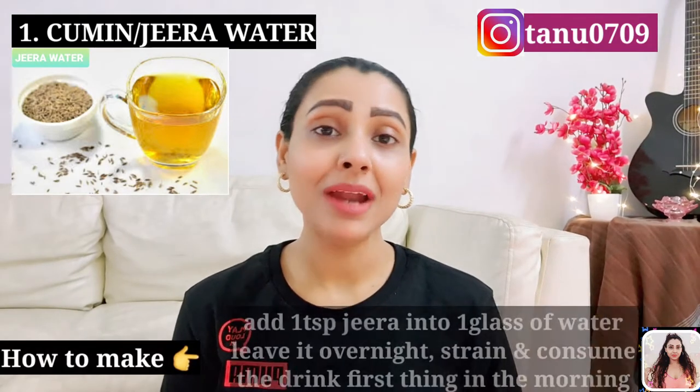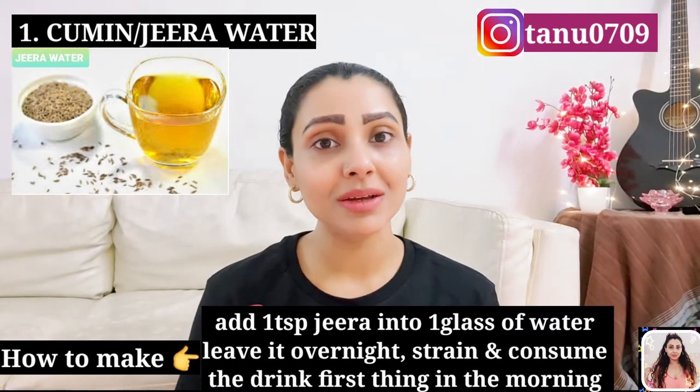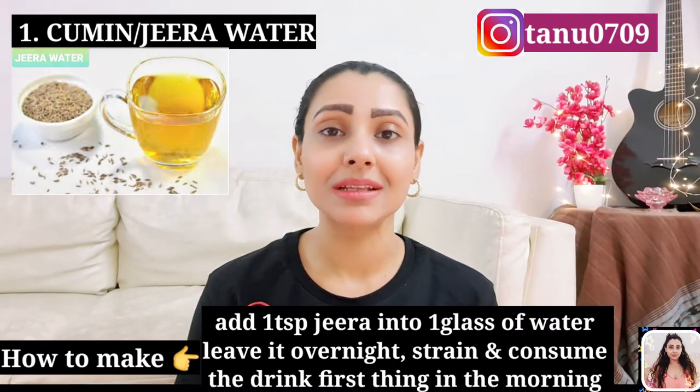To make the drink, add 1 teaspoon of jeera into a glass full of water. Leave it overnight, strain the mixture, and consume it first thing in the morning. Number 2: Sof or fennel water.